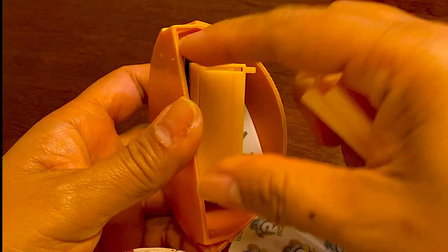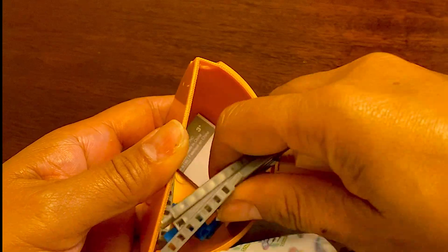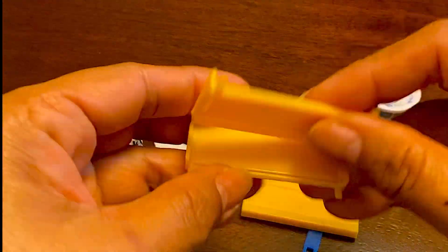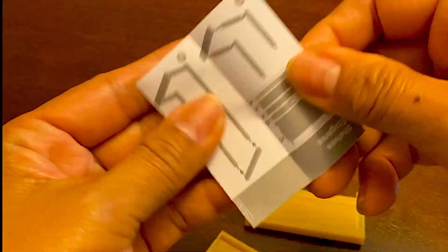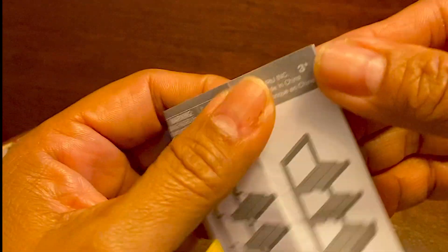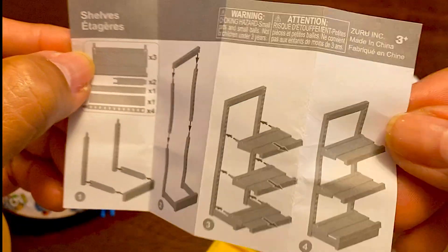Let's check out the next miniature brand. Whoa, oh my gosh, what in the world is this? Oh, it's a shelf! Is it a shelf? Yes, they are shelves - I guess I have to put it together.